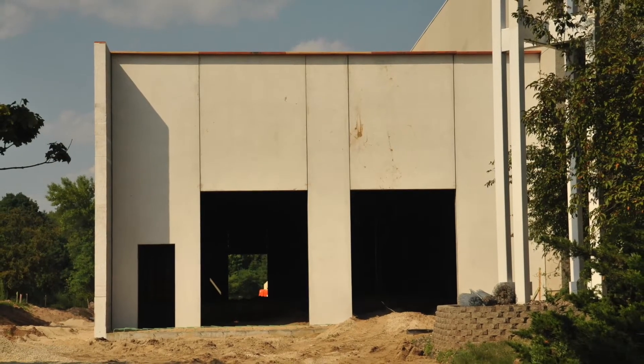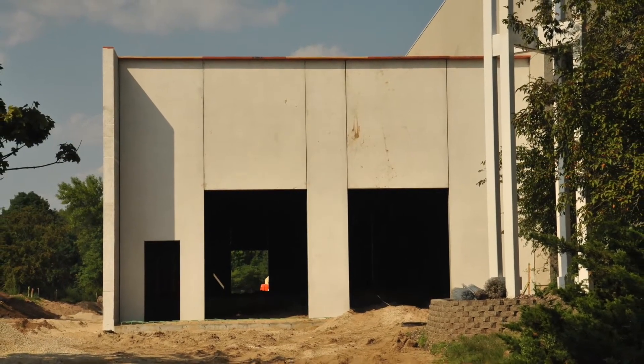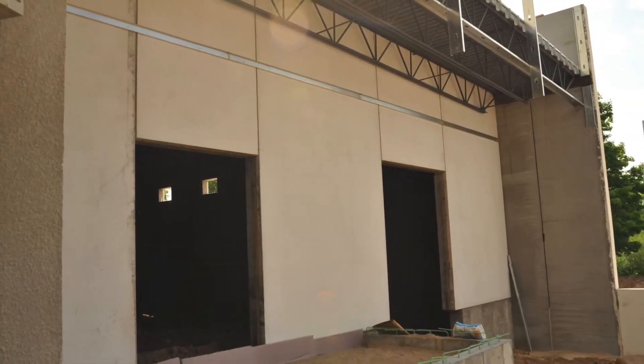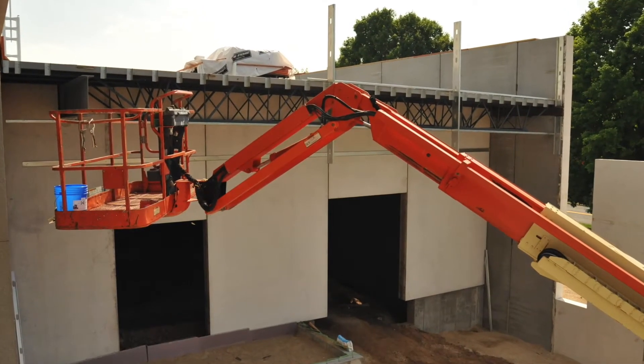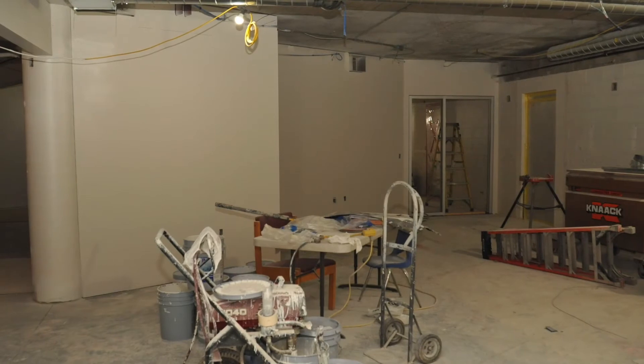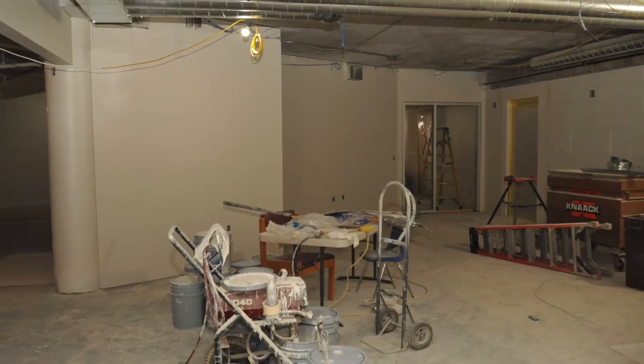The exterior walls are up for the new Mission Outpost warehouse. We're anticipating the decking and roof to be complete by the end of the month. This warehouse will provide space for receiving and sorting, refrigeration and freezer space, food storage, and furniture ministry.